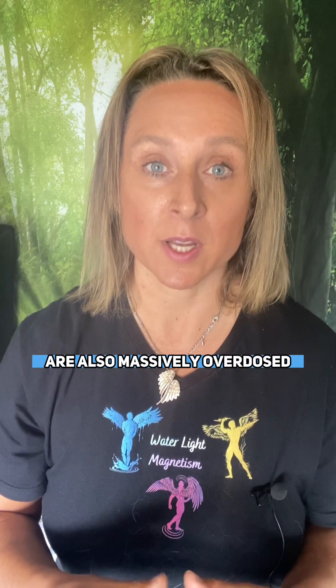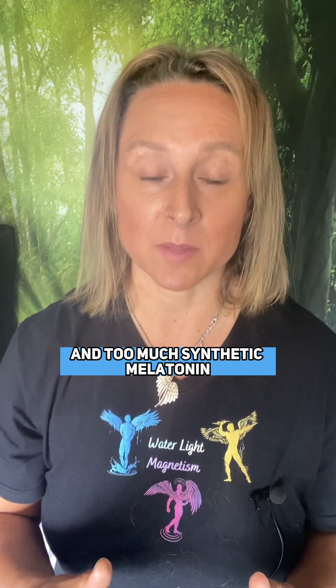Unfortunately, lots of melatonin supplements are also massively overdosed, and too much synthetic melatonin can cause your body to shut down its own natural production. The best way to control melatonin and cortisol is to control your light environment.